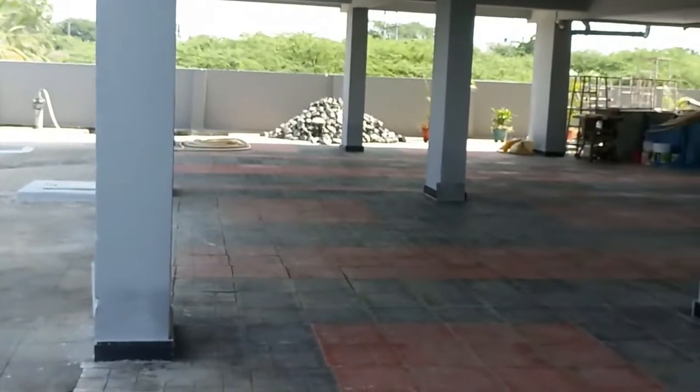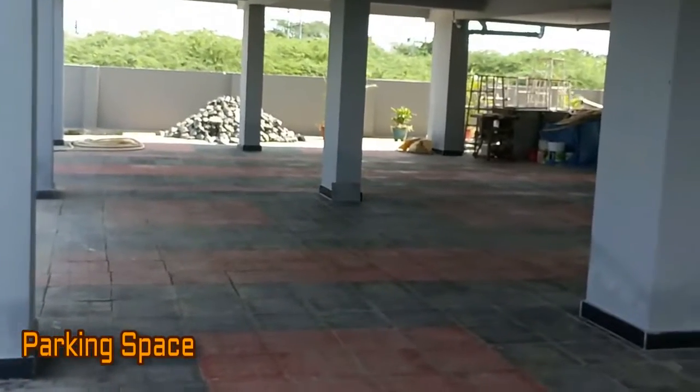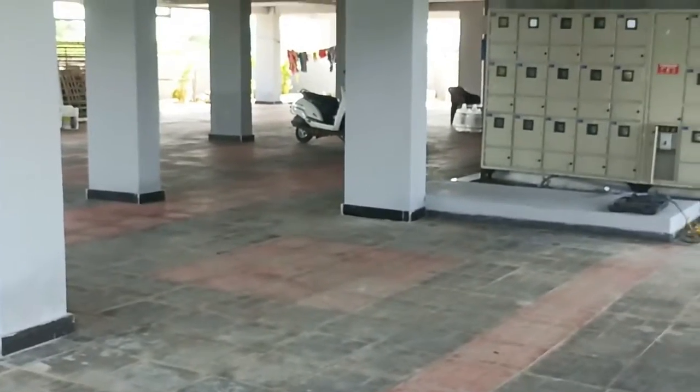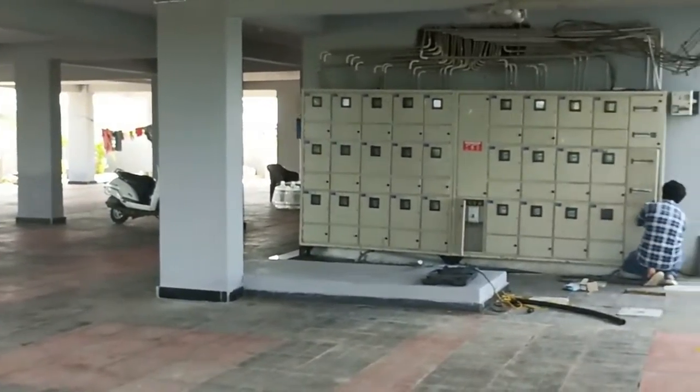Here you can see the parking space. This project offers covered parking space as you can see in this video.